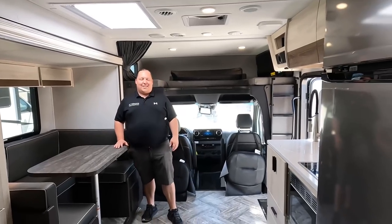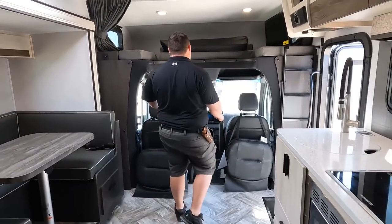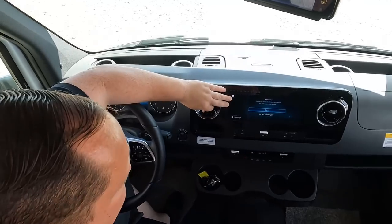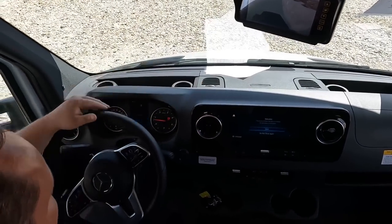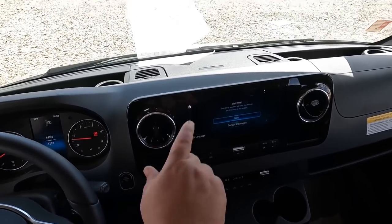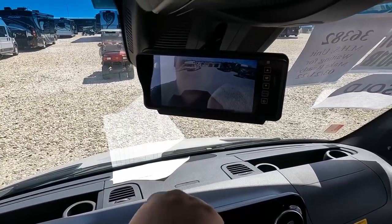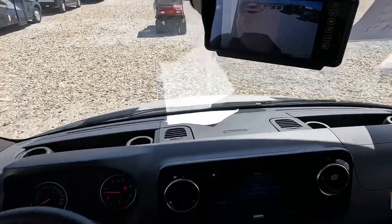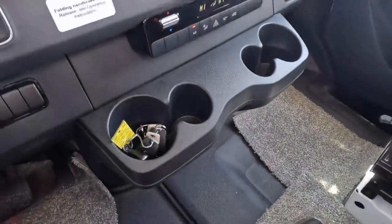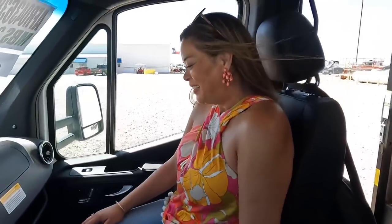Look how much bigger this motorhome is now that the slide-outs are open. Up front in the cockpit area — the seats swivel! The Mercedes cockpit has a nice big 10-inch screen with lane assist and adaptive cruise control. They also have the side camera system. Nice steering wheel, memory seats, power windows. When you're driving a Mercedes, you're driving one of the most comfortable motorhomes in the industry for sure.